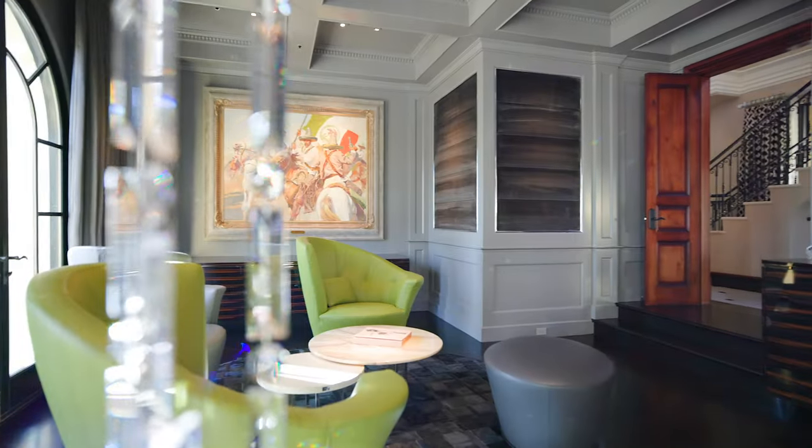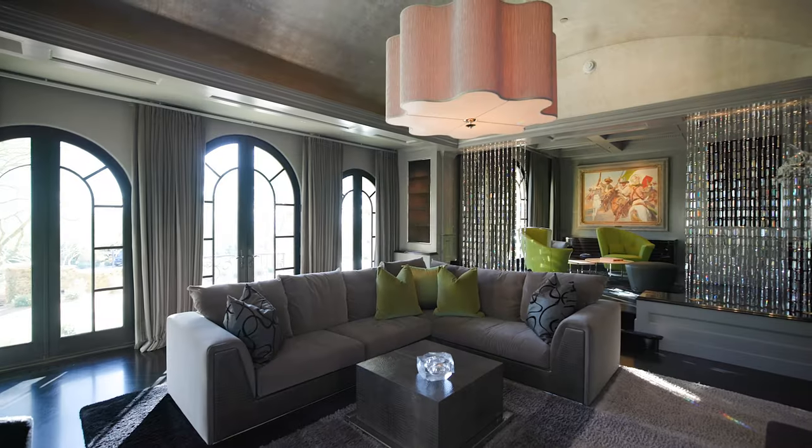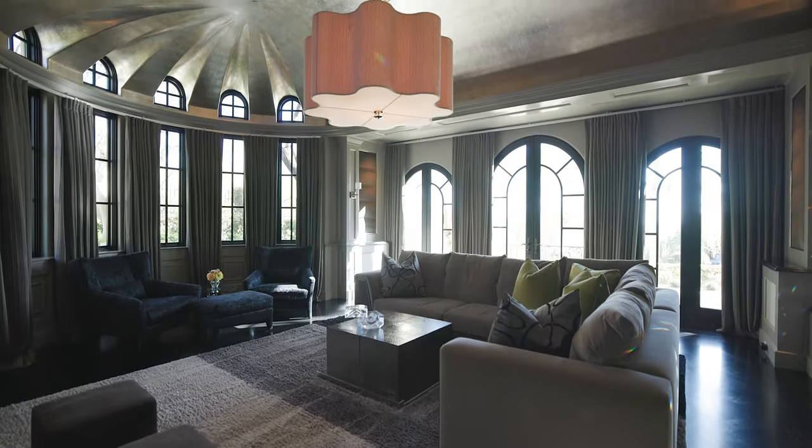The media game room has Swarovski crystal curtains, built-in wine fridge, solid wood floors, silver leaf inlaid ceiling, and fireplace.